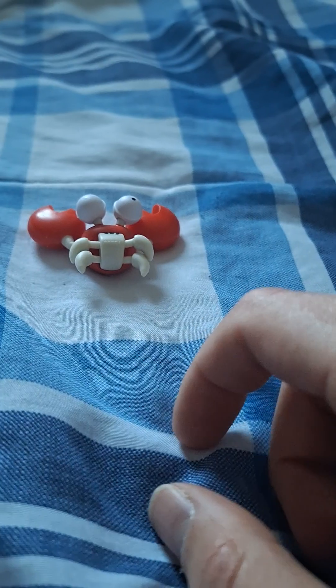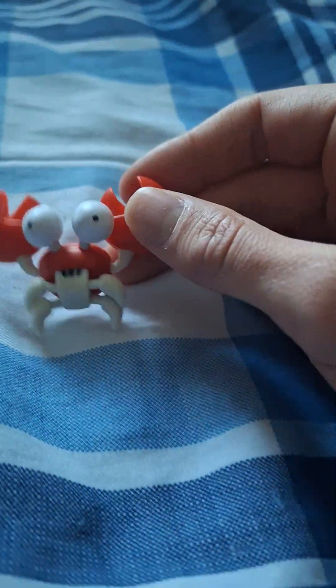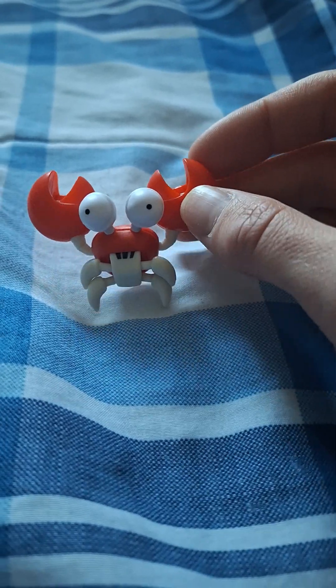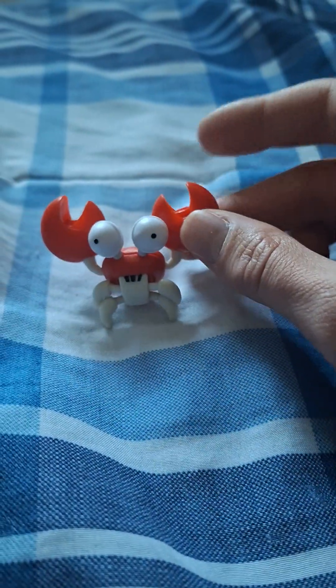I'm not sure if there's another one — the Badnik that has a wheel. I think he's from Green Hill Zone. Anyway, I'm going to wrap up the video here. Just let me know your comments and thoughts on this video of the crab character from Sonic the Hedgehog on Eggman's team.